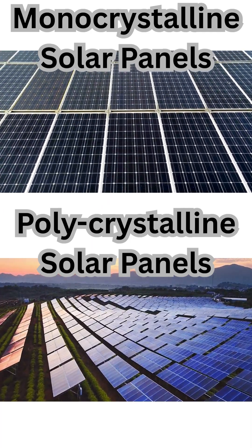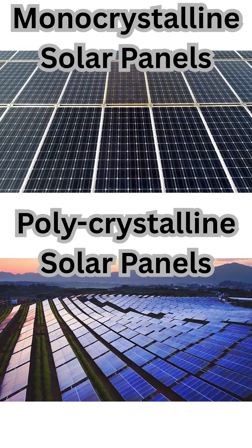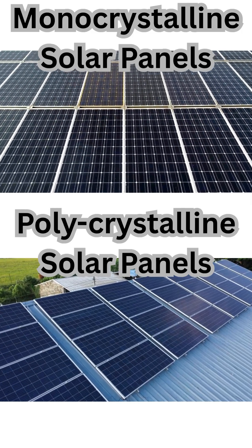Monocrystalline and polycrystalline solar panels are two common types of photovoltaic panels, each with distinct characteristics. Monocrystalline panels are made from a single, continuous silicon crystal, giving them a uniform appearance with a dark black hue.